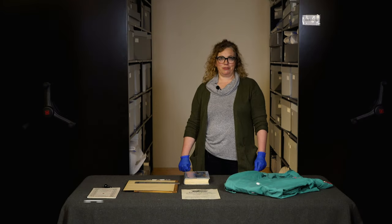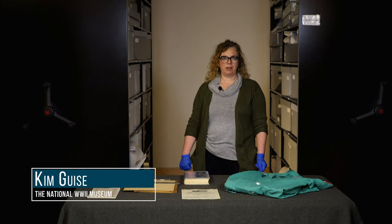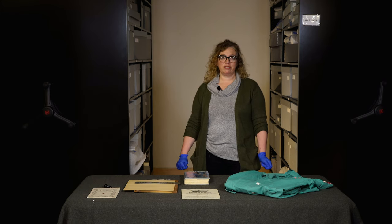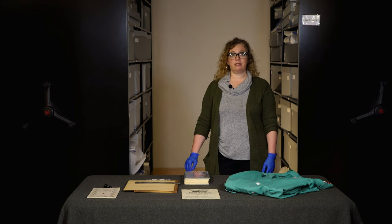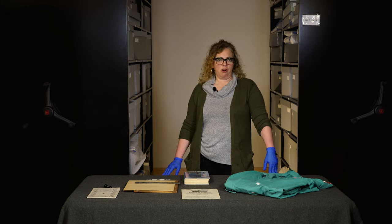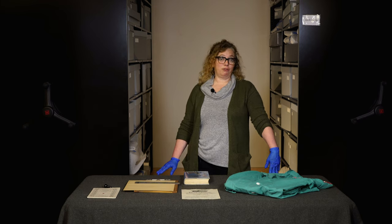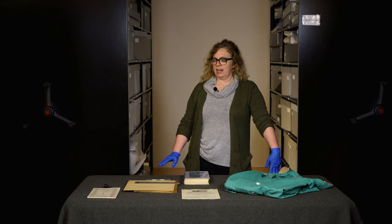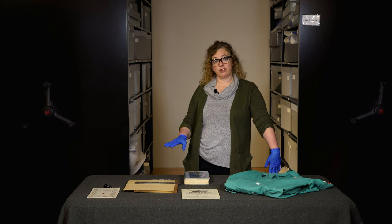I'm Kim Geis, Assistant Director for Curatorial Services at the National World War II Museum, and I'm standing in our vault with some collections that I'd like to talk about today related to the American Red Cross.